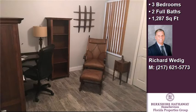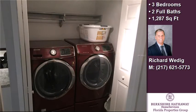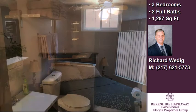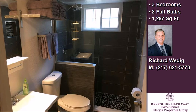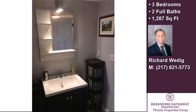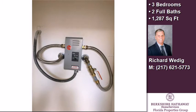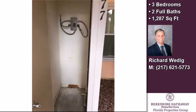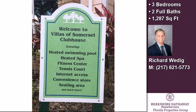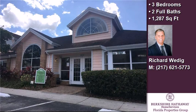This property is represented by Rick Wedig with Berkshire Hathaway Home Services Florida Property Group. For more information, visit www.rkbed.org. Thank you.